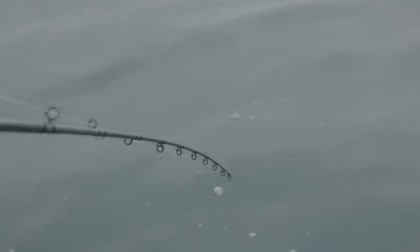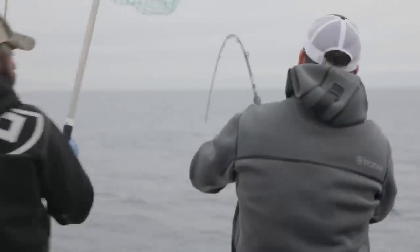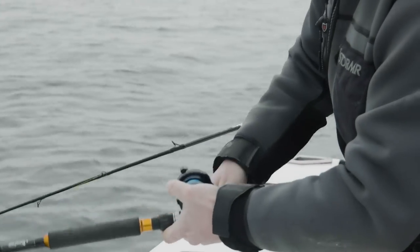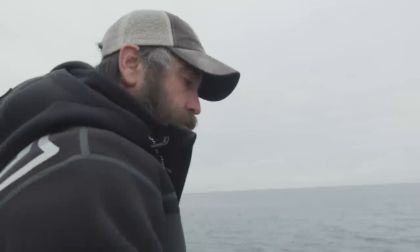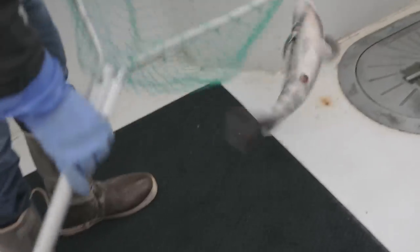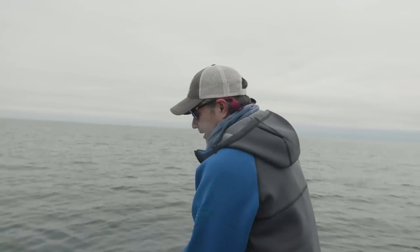You got bit already? Yeah. Good. There you go, come on back. This was your personal best, Jimmy! So what are we doing here, Cap — hitting the bottom and coming right off it a little bit? No, leave it laying very still on the bottom. Very still. That's a little bait. There's your personal best right there. Look at this guy.